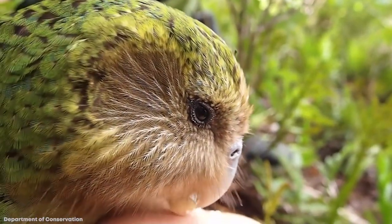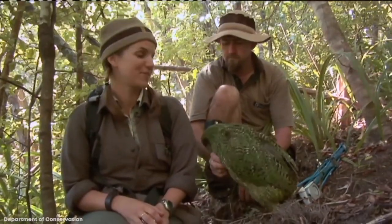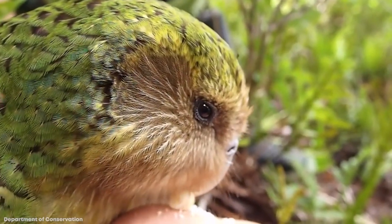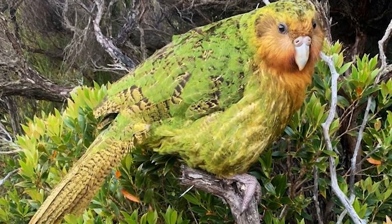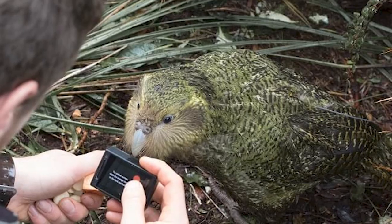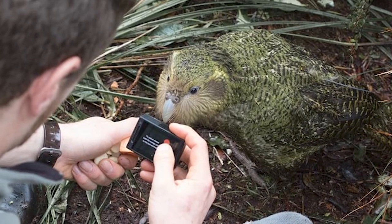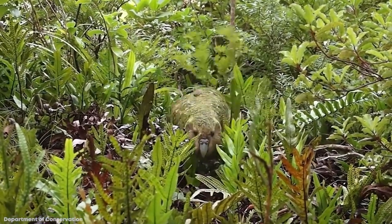These odd parrots are totally nocturnal, spending most of their nights foraging for food, which they sniff out thanks to their killer olfactory senses. Their eyesight, on the other hand, is kind of lackluster. Sadly, the Kakapo Parrot is on the brink of extinction — not from deforestation, but from human intervention. Settlers brought dogs, and rats followed for the free food, and both have made good meals of the flightless bird. In 1995, there were only 51 Kakapo left, but thanks to conservation efforts, that number has nearly tripled as of today.